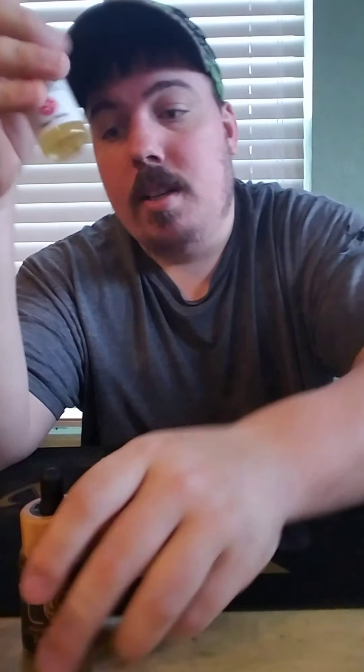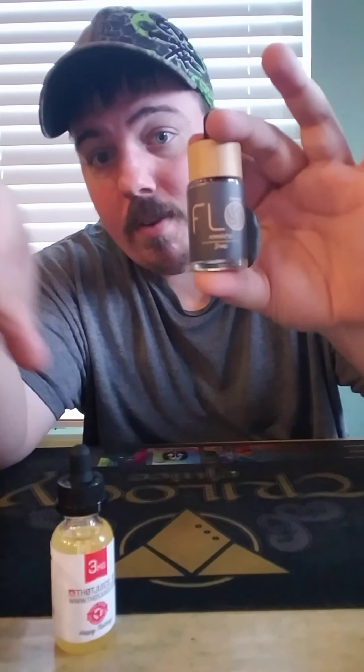You all might want to check those juices out. This one — banana pudding — is by far the favorite.